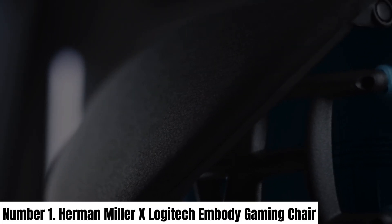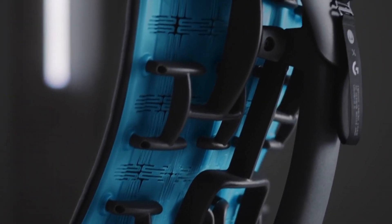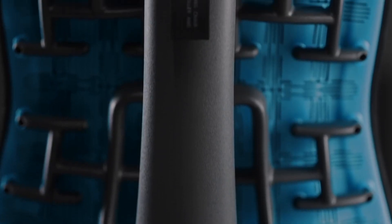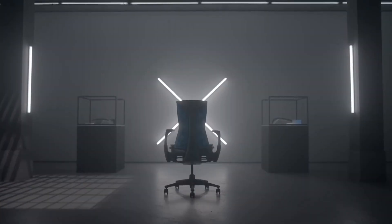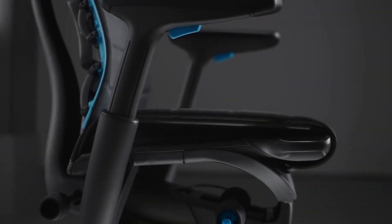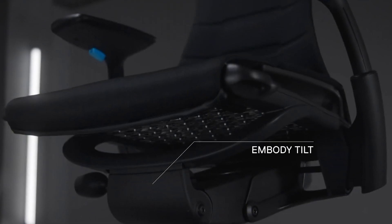Number 1. Introducing the Herman Miller x Logitech Embody Gaming Chair, a pinnacle of ergonomic excellence designed to elevate your gaming experience to new heights. Born from the collaboration of two industry giants, this chair is a seamless fusion of Herman Miller's iconic Embody design and Logitech's gaming expertise. Immerse yourself in unparalleled comfort with the chair's dynamic pixelated support system, which adapts to your every move, ensuring optimal posture and reducing fatigue during marathon gaming sessions.